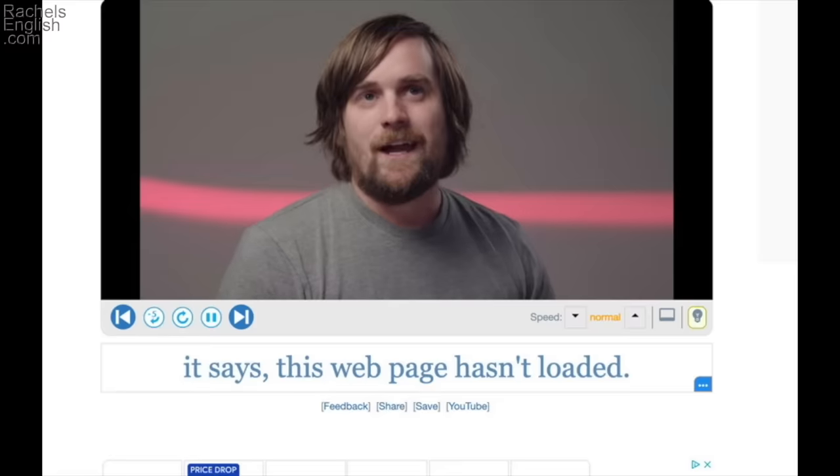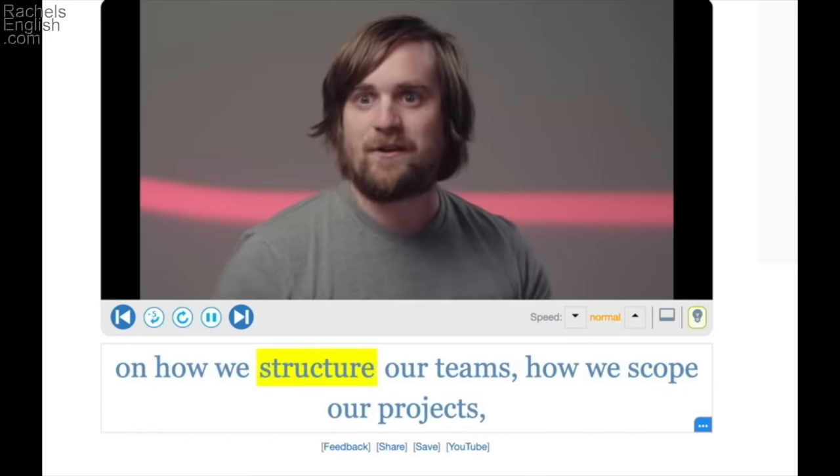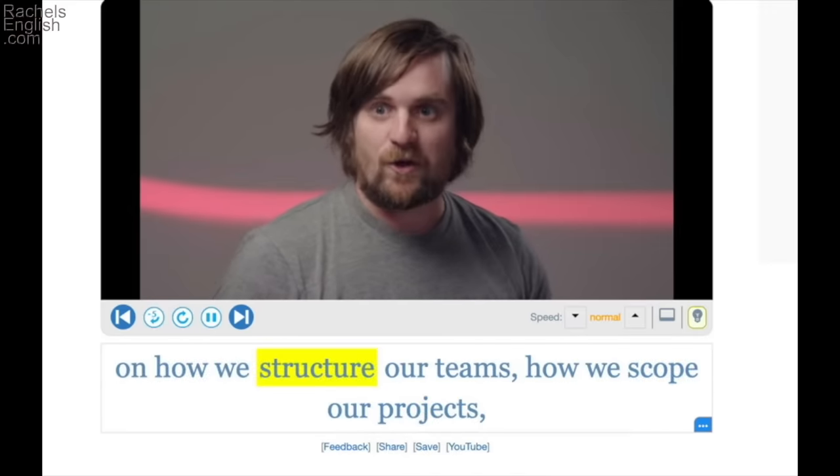And that's had a really big impact on sort of how we structure our teams — how we set them up, how we organize them, how many people are on a team, how many leaders are on a team, for example.